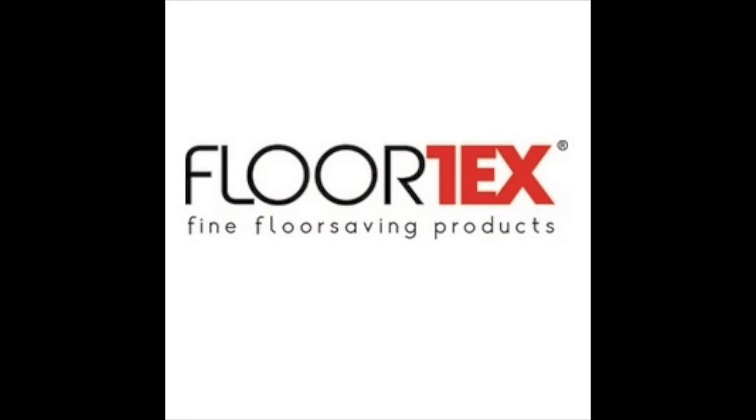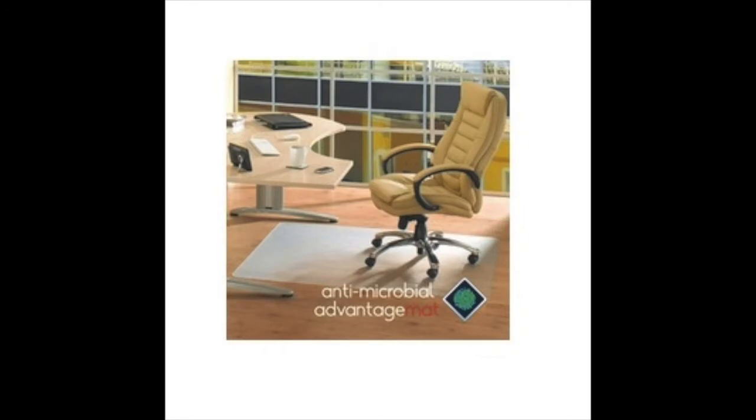It's time to wake up with Heads Up from the Highlands Group, and we have a special message for you from Flortex. Flortex is proud to announce the launch of its new antimicrobial chair mat range.